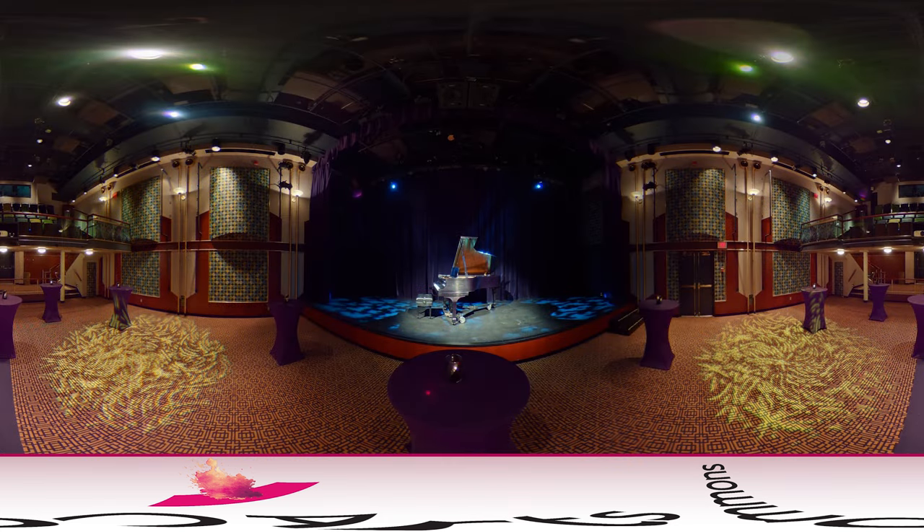With a capacity of 185, this space is perfect for smaller functions, receptions or events. The Engineered Air Theatre is a warm and intimate space, ideal for receptions, business presentations, meetings and workshops.